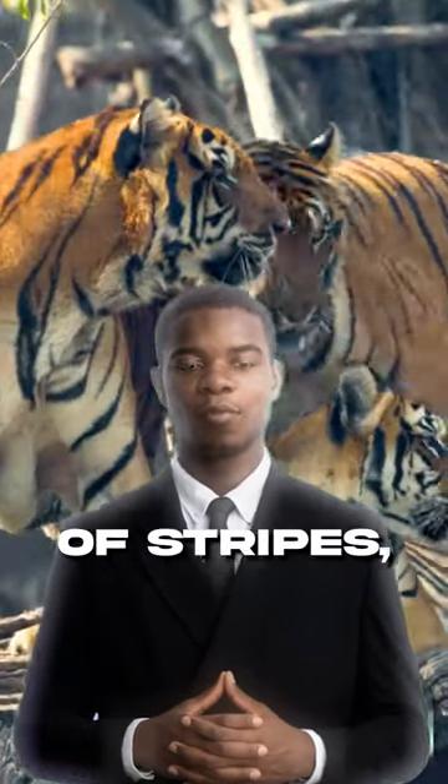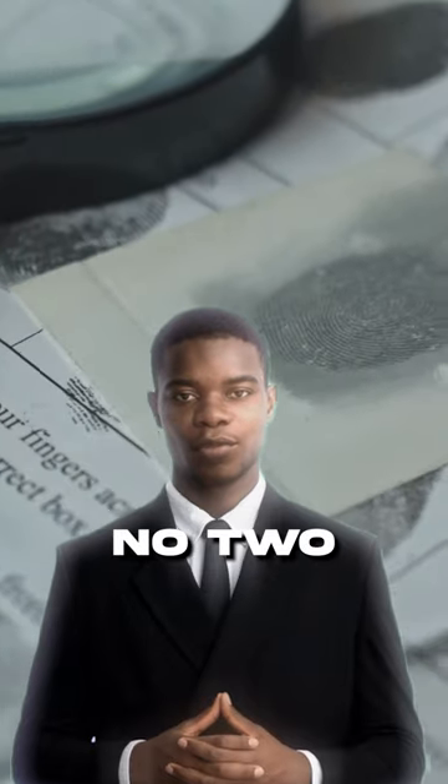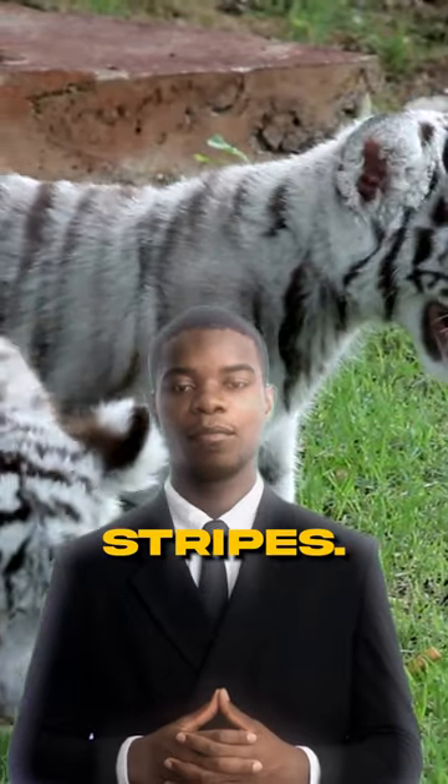Check this out. Each tiger has a unique pattern of stripes, just like our fingerprints. No two tigers have the same stripes. How cool is that?